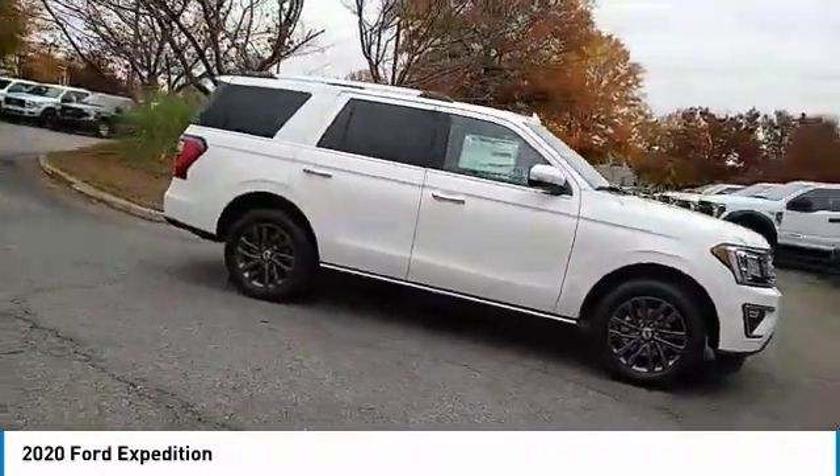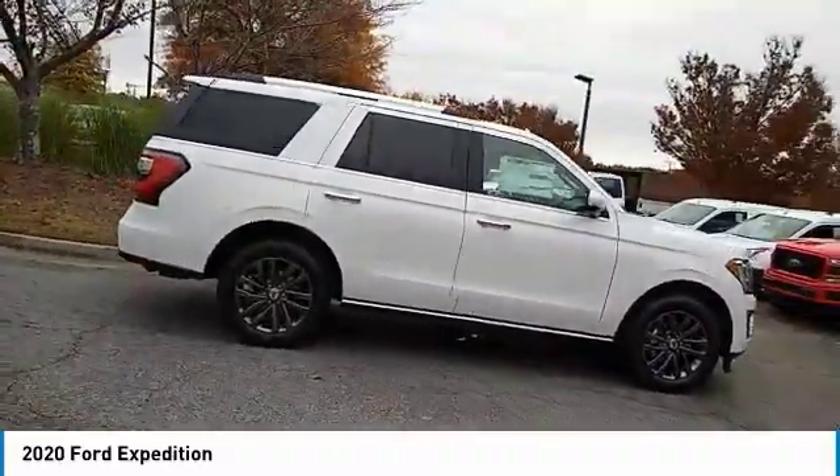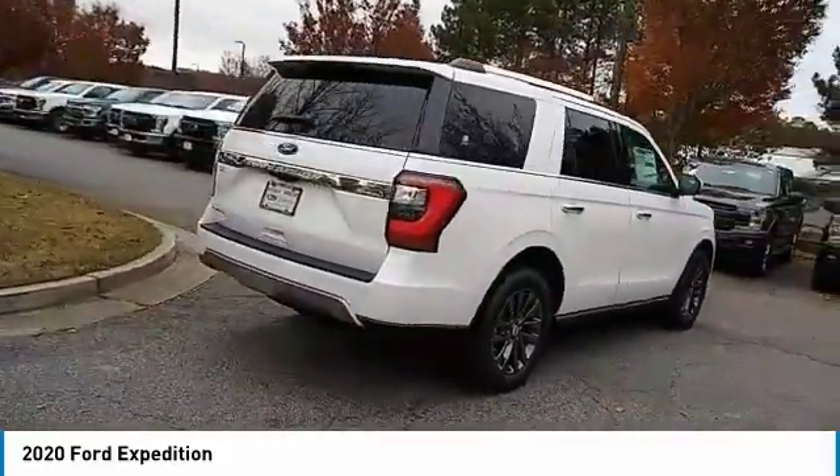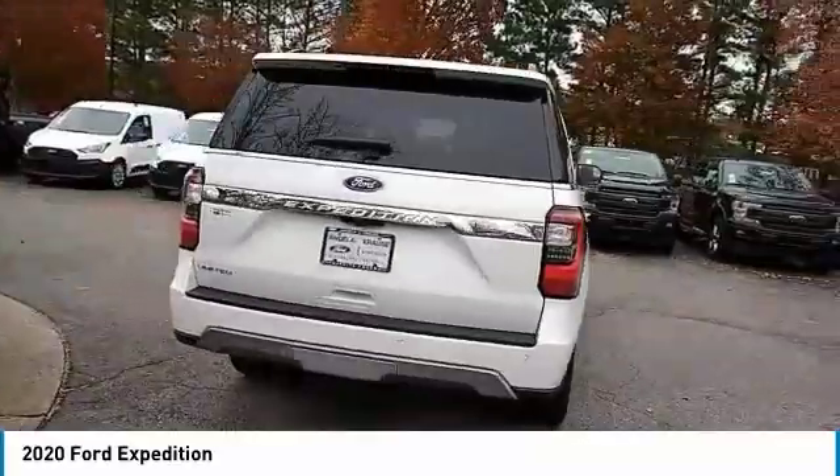Here are some of this vehicle's great options. Towing package. Heated side mirrors. Traction control. Daytime running lights. Remote keyless entry. Fog lights.